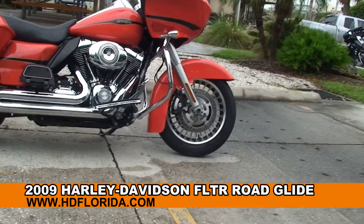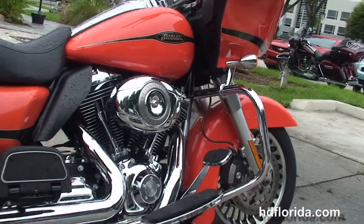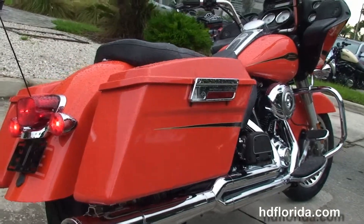The Glide starts out front with the black and brushed 28-spoke knuckle wheels and the dual 4-piston Brembo calipers, the chrome engine guard, full-size rider and passenger floorboards, and the rubber-mounted air-cooled 96 cubic inch twin-cam engine with 6-speed transmission.